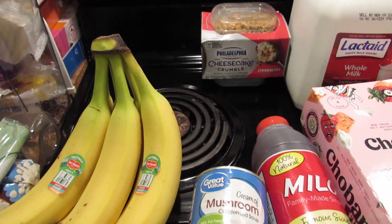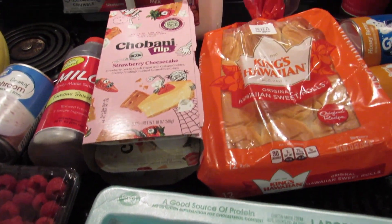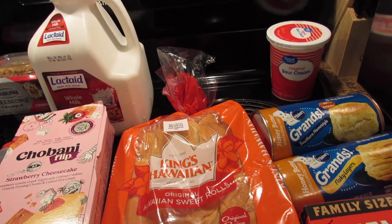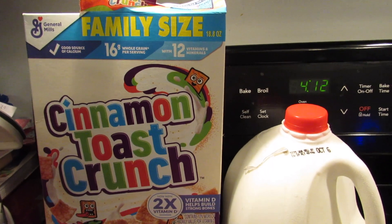I got bananas, cheesecake crumble, cream of mushroom, sweet tea, raspberries, eggs, yogurt, milk for Gabe, Hawaiian rolls, sour cream, two packs of biscuits, and jambalaya.